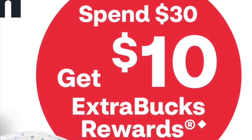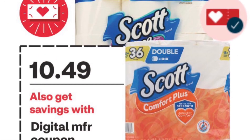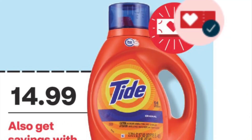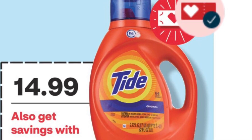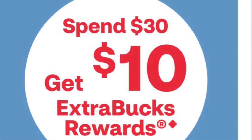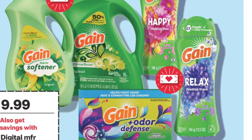This week there is a Spend $30 Get $10 back deal, and there are several options. I'm going to go ahead and show you quite a few options that you could do. Remember, you can only do one of these options, and it has to be $30 to get $10 back.